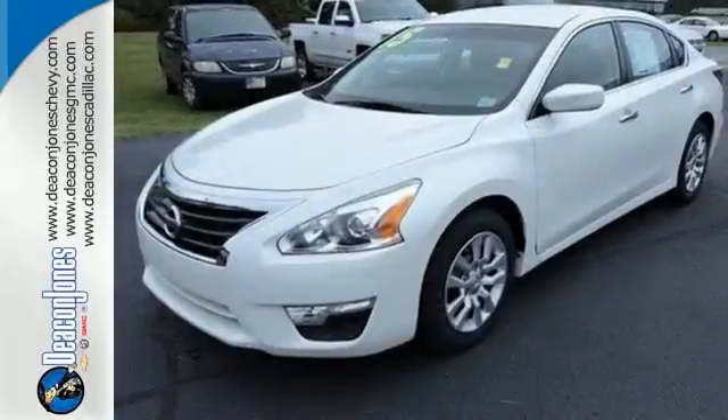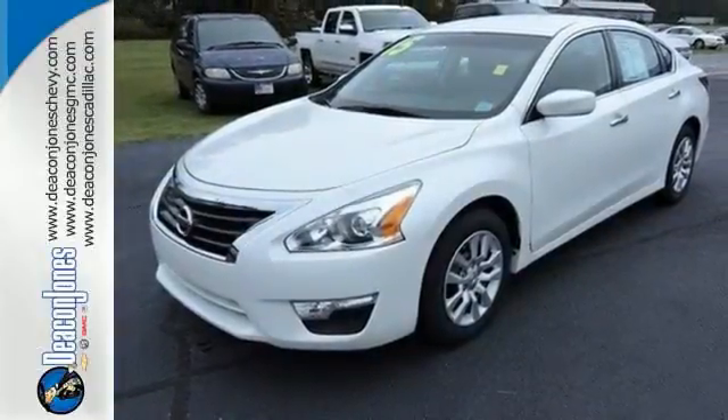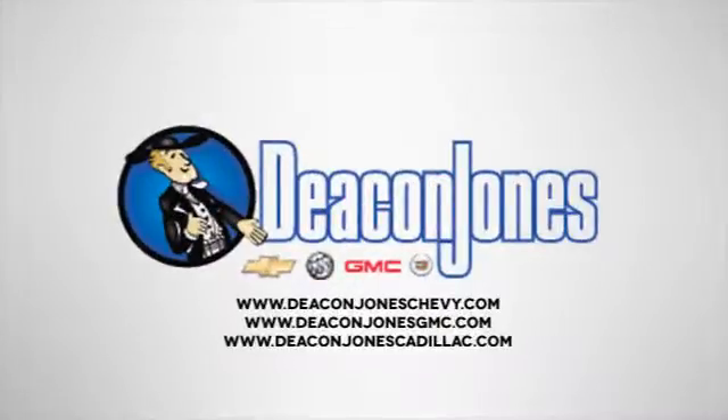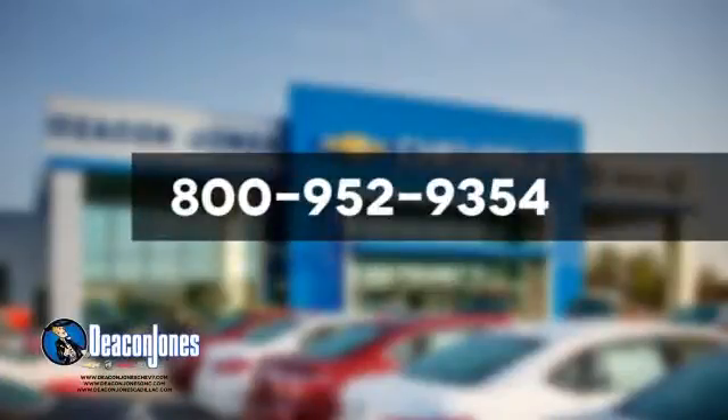This Altima has it all. Stop in and check it out before it's gone. Speaking Deacon. Are you speaking Deacon? Visit Deacon Jones Chevrolet Buick GMC Cadillac today. Give us a call at 800-952-9354.